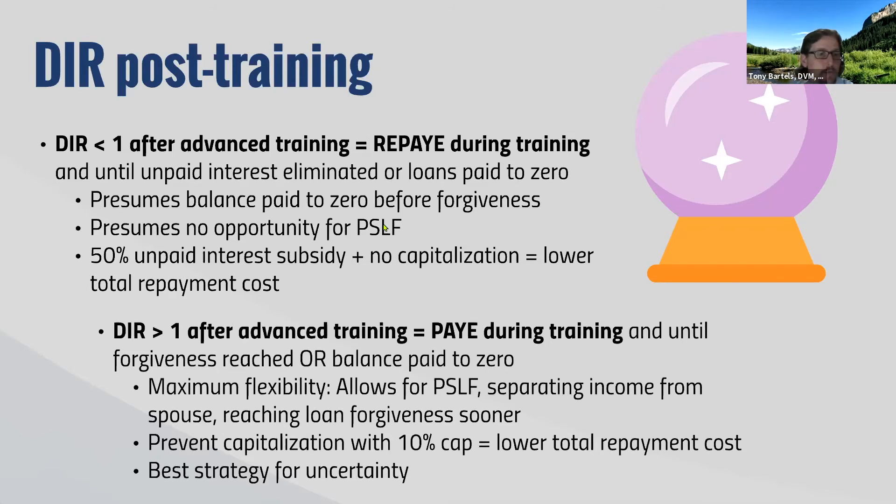If you anticipate your debt-to-income ratio is going to be greater than one, then use Pay As You Earn — even after the advanced training. Pay As You Earn is the most flexible, therefore it is the best plan for handling uncertainty. It also leaves the door open for you to qualify for public service loan forgiveness if you end up in academia or otherwise working for a qualifying public service organization. You don't get the 50% unpaid interest subsidy with PAYE, so the full amount of interest will accrue — but it still won't get capitalized since you're in repayment versus deferment. PAYE may not have the absolute lowest total cost, but it gives you the most flexibility to absorb uncertainty.